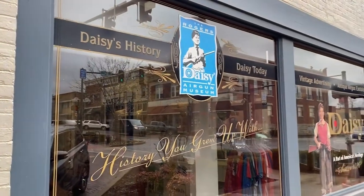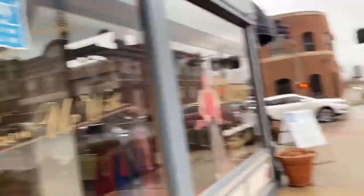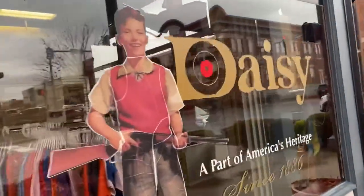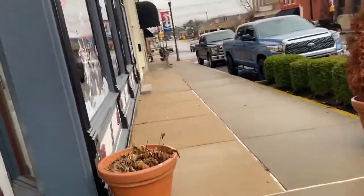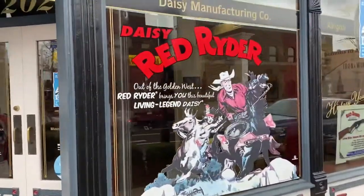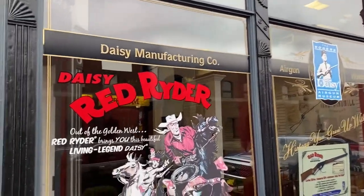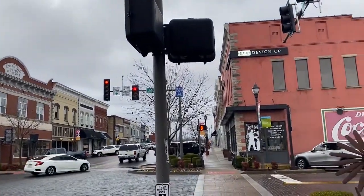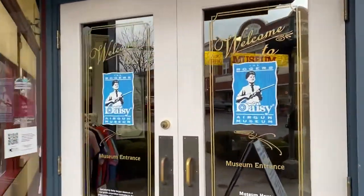All right, we're at the Daisy BB Gun. It's an outside building — we'll kind of show you. Before we get too involved, Hannah has sushi socks! Here's more of downtown Rogers. It's very busy today. Daisy Red Ryder — you know there's going to be some stuff in there for the Christmas Story. All right, let's go in and check out what they got.